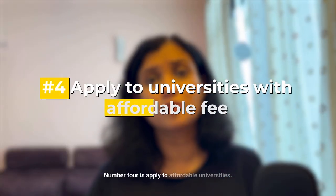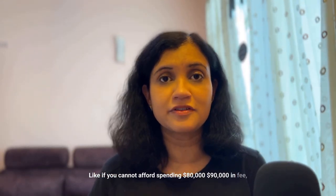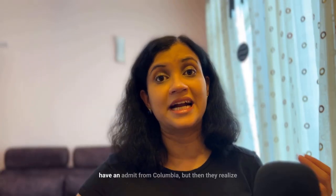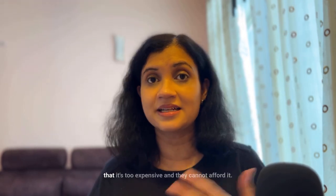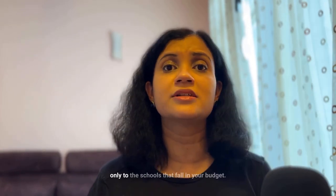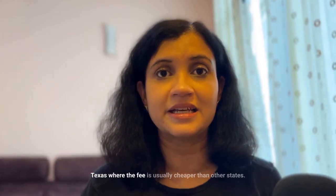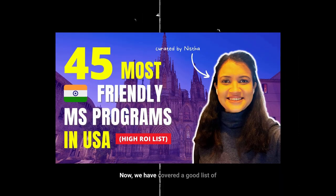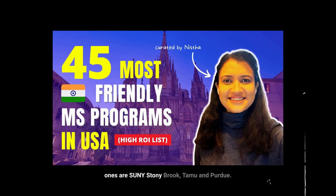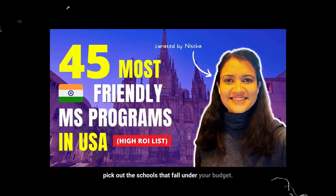Number four is apply to affordable universities. If you cannot afford spending $80,000–$90,000 in fees, don't apply to schools like CMU or Columbia. Do this homework before shortlisting schools and apply only to those within your budget. A quick shout-out to schools in Texas where fees are usually cheaper. Some good ROI programs I like include Stony Brook, TAMU, and Purdue — check that full list and pick schools within your budget.